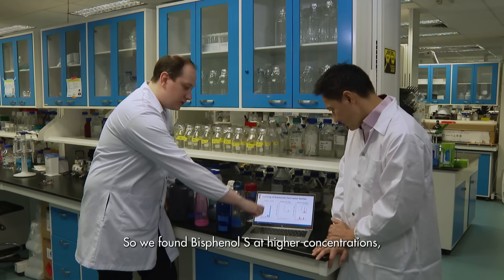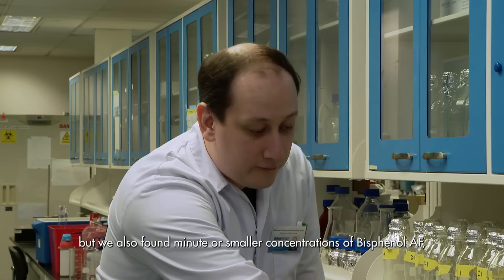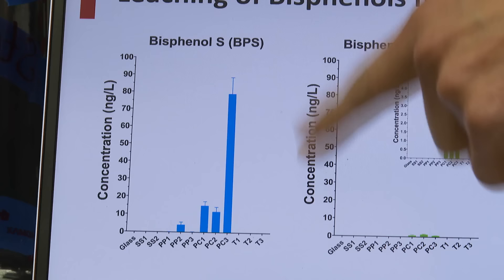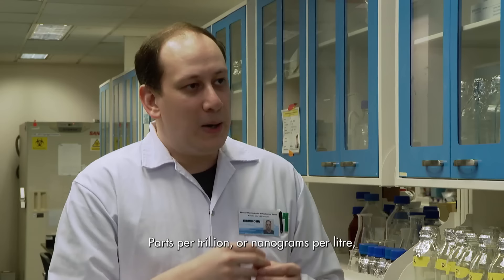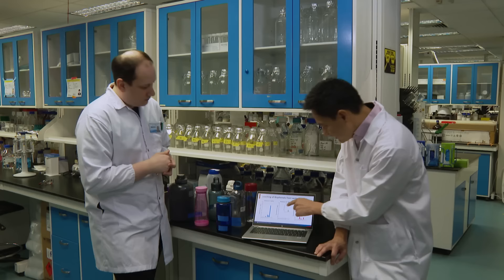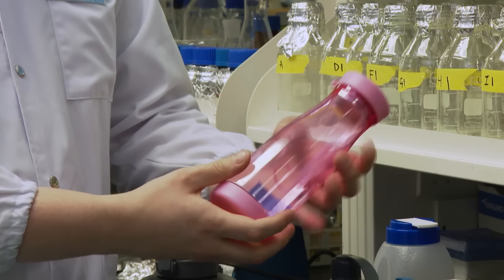We found bisphenol S, which we found at higher concentrations. We also found minute smaller concentrations of bisphenol AF and bisphenol AP. In terms of leaching, the highest was about 70 to 80 nanograms per litre, the lowest maybe around 10 to 20 nanograms per litre. What does that actually mean? The concentrations are really minute — parts per trillion or nanograms per litre — equivalent to one drop in 16 swimming pools. So 70 to 80 nanograms would be like 70 drops in 16 Olympic-size swimming pools. If you think about it, it's really small.